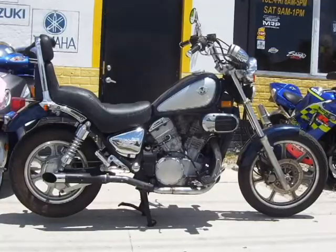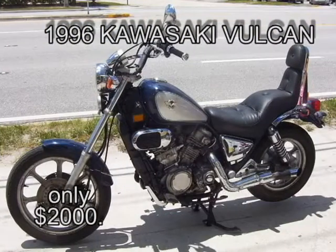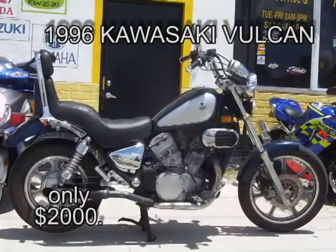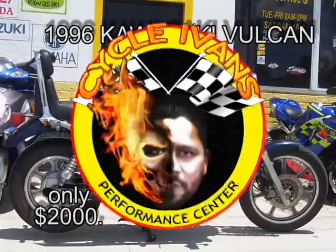How about this motorcycle? This 1996 Vulcan 750 only has 17,500 miles on it. $2,000 takes it. Come on in and talk to Ivan today.